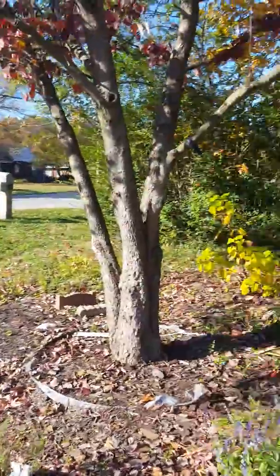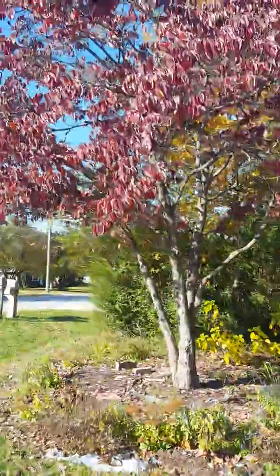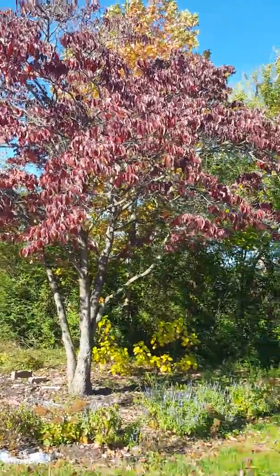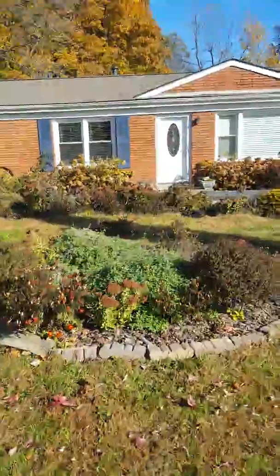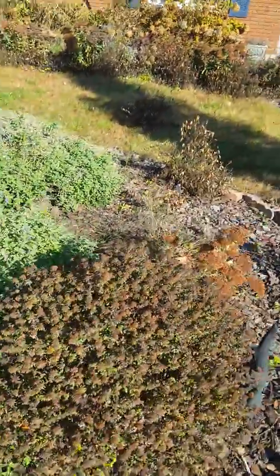I just wanted to give you guys a tour of what the yard looks like after a frost and what it looks like in fall. This is our pink dogwood tree that turns red — beautiful red leaves. I'll also be cutting the catmint down and the aster.